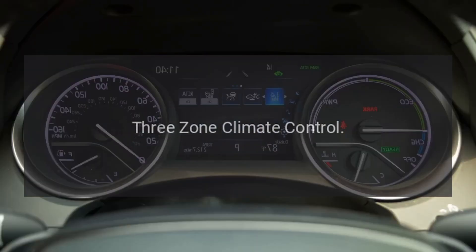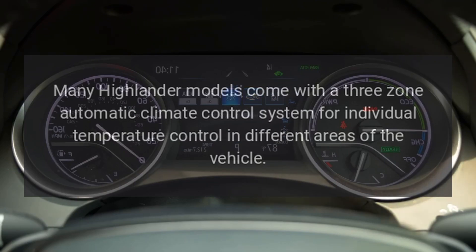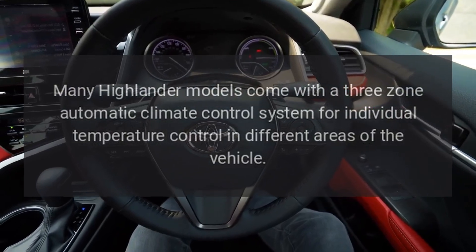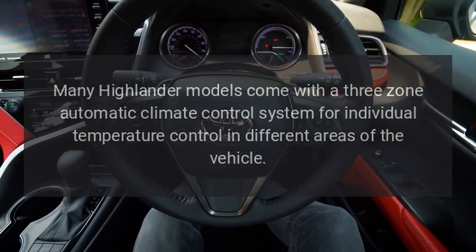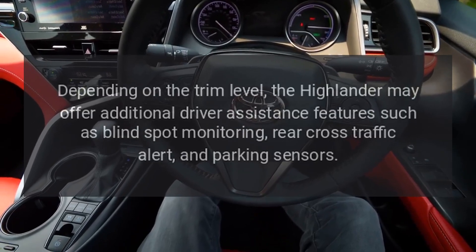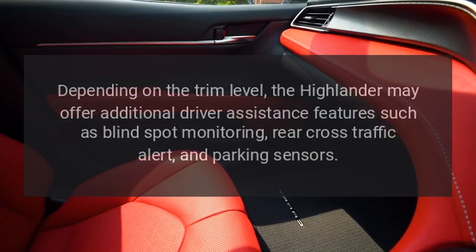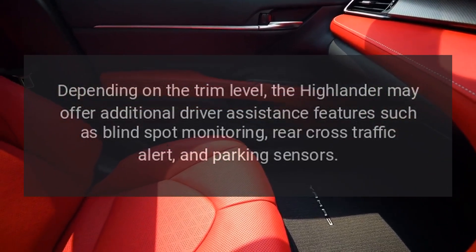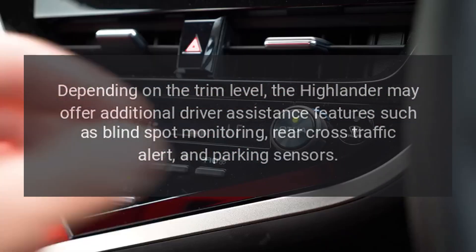Three-zone climate control: Many Highlander models come with a three-zone automatic climate control system for individual temperature control in different areas of the vehicle. Driver assistance features: Depending on the trim level, the Highlander may offer additional driver assistance features such as blind spot monitoring, rear cross-traffic alert, and parking sensors.